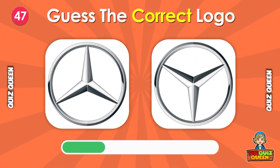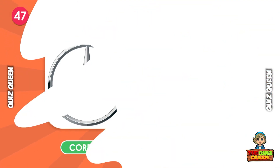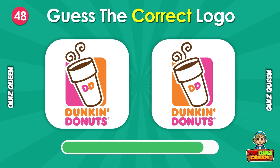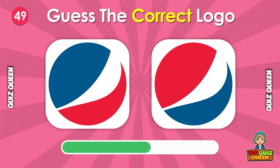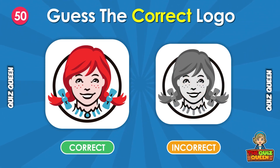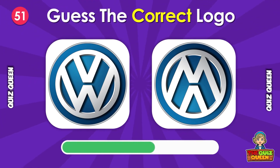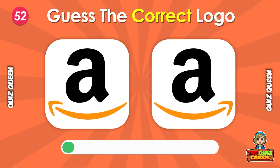Do you know which logo is true? Which one is the real Wendy's logo? Do you know the correct one?